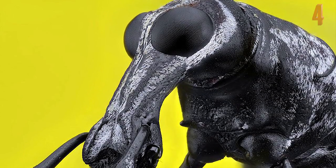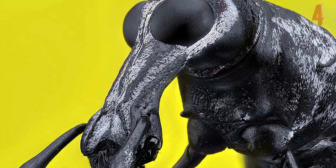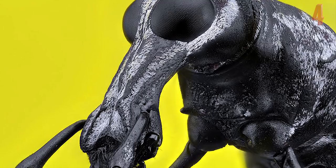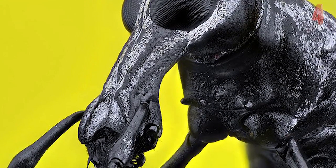This photograph is so close up you would probably never even guess what the creature featured is. This photo shows us a Dorotomas beetle and the inspiration for a great joke: so a Dorotomas beetle walks into a bar and the bartender says, "Why the long face?"